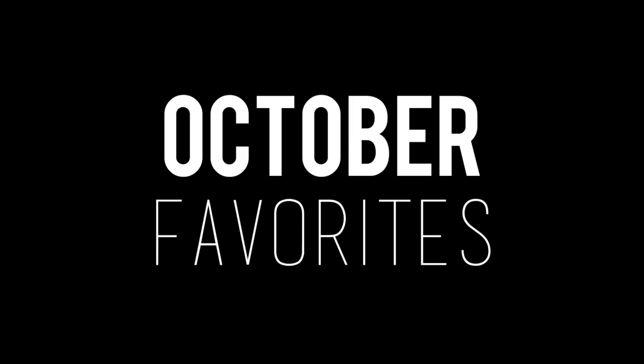I don't even know how to start this video — I guess this is how it's starting. Hello everybody, goodbye October. Let's talk about the faves.